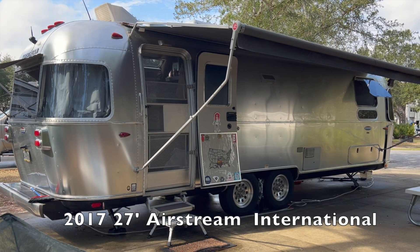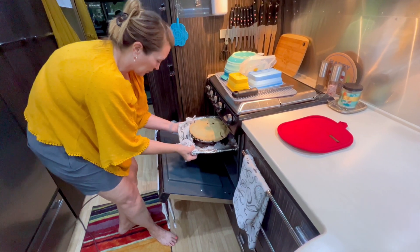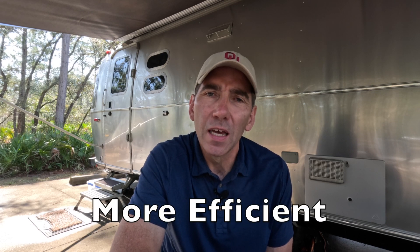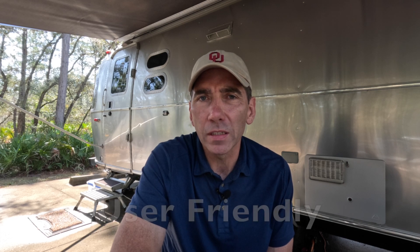When we bought our Airstream we bought it used — it's a 2017 — and just like any standard Airstream it comes with some of the base features. As we've been living in our Airstream over the last 10 months and traveling full-time, Lisa and I both realized that there were several things we wanted to upgrade to make it more efficient, more comfortable, and more user-friendly as we travel around the United States.